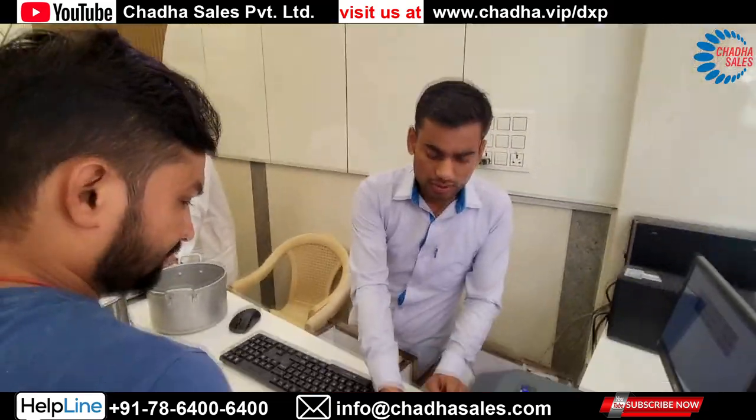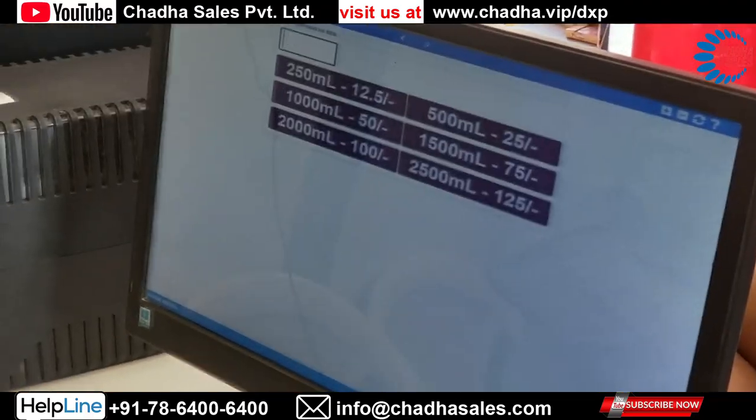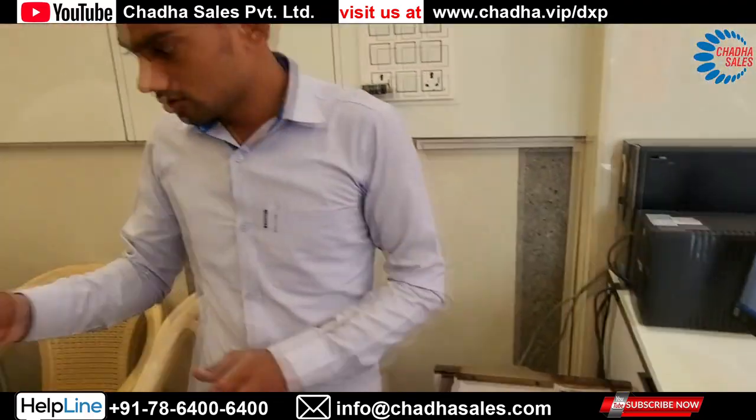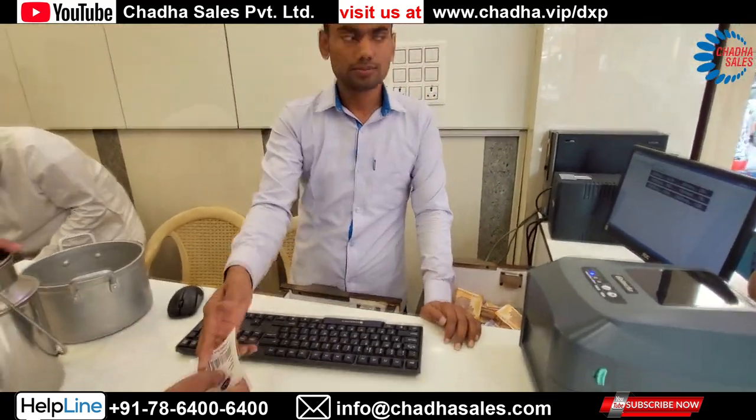At the cash counter there is a computer and a barcode printer has been installed. In the software you can select what value of barcode you want to print. You can take that barcode print and give it to the customer for receiving milk through the dispenser.